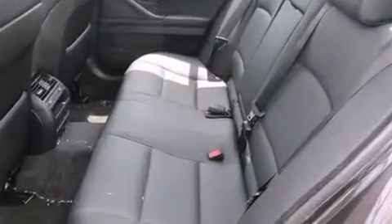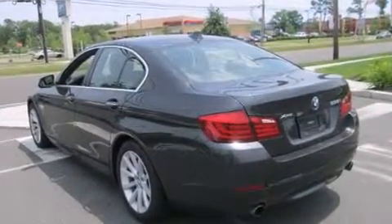Top features include power front seats, automatic dimming door mirrors, automatic temperature control, power moonroof, and leather upholstery.